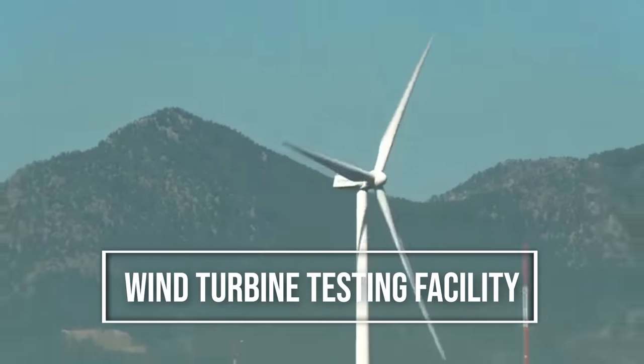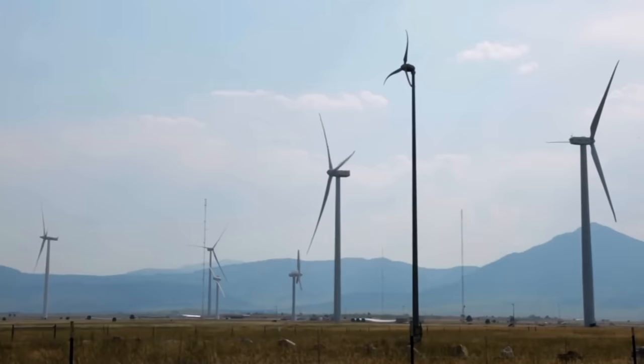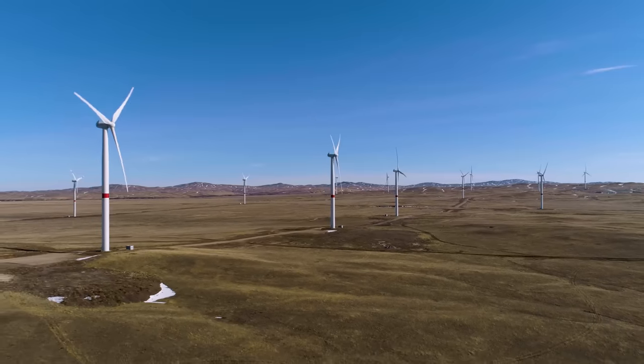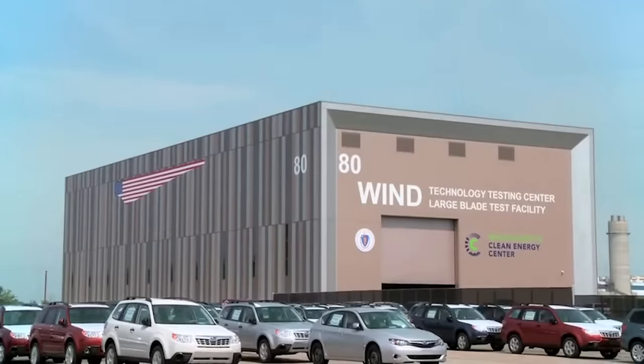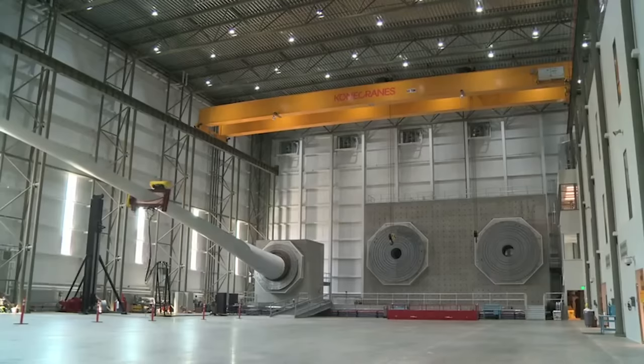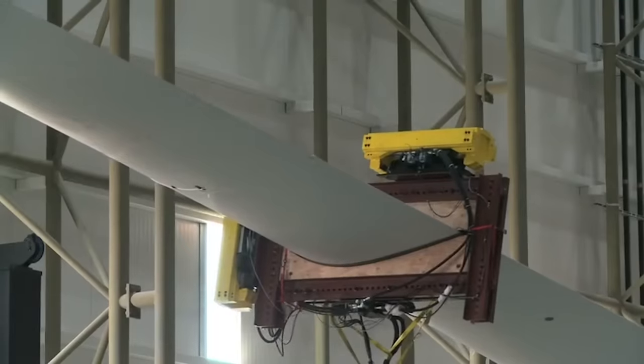Ever wondered how turbine blade design and engineering is tested for maximum efficiency, durability, and energy generation? One such place where they do it is located outside of Boston, Massachusetts in Charlestown. At the Massachusetts Clean Energy Center, these turbine blades are put through 20 years of stress testing in a matter of a couple of months.